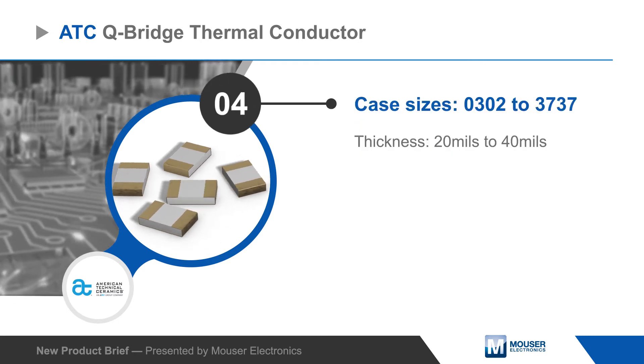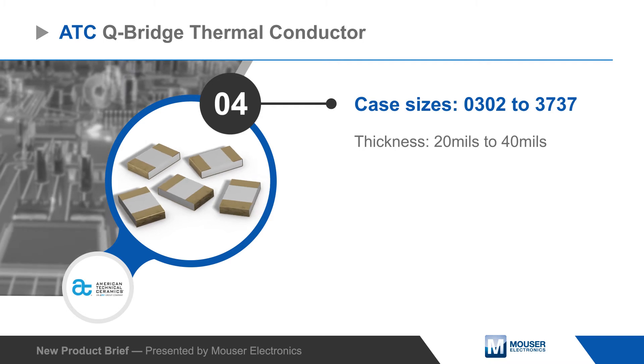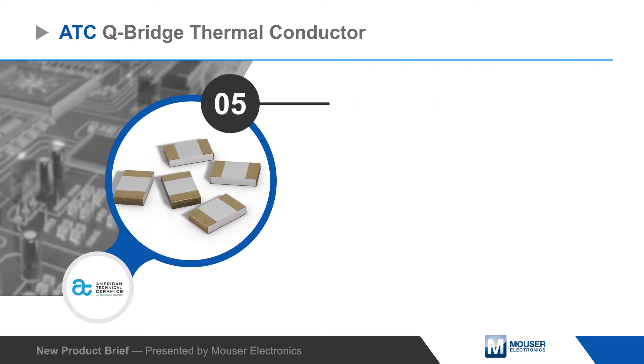Q-Bridge thermal conductors are offered in EIA case sizes from 0302 to 3737, providing designers the flexibility to optimize for thermal performance and package size requirements.